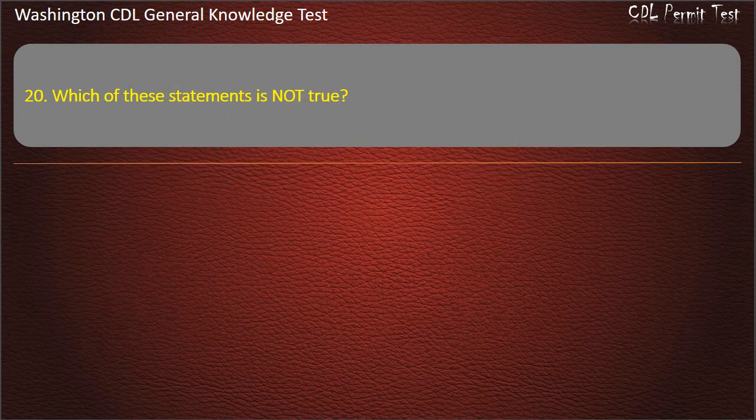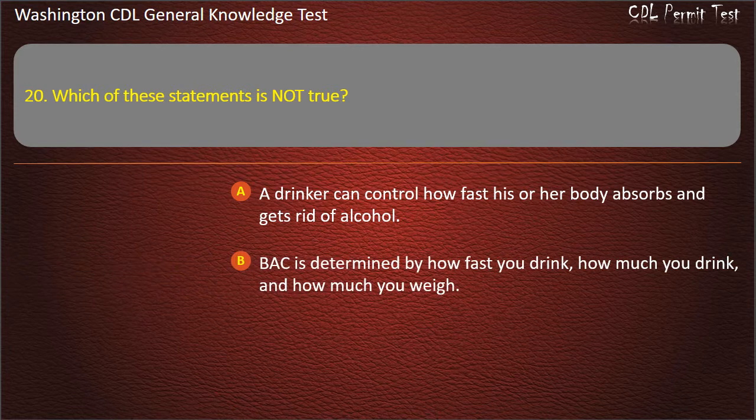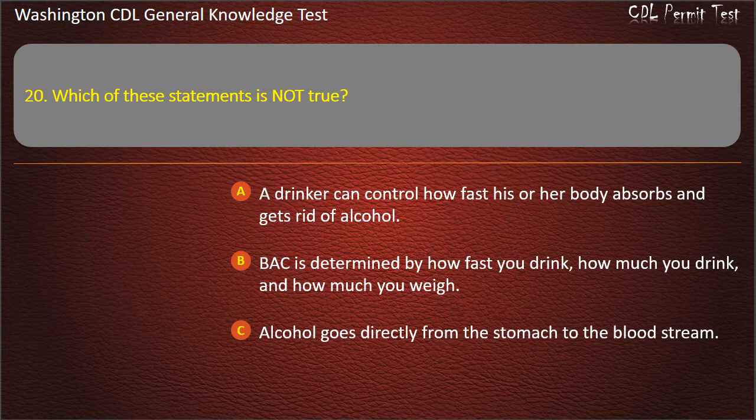Question 20. Which of these statements is not true? A drinker can control how fast his or her body absorbs and gets rid of alcohol. BAC is determined by how fast you drink, how much you drink, and how much you weigh. Answer: A drinker can control how fast his or her body absorbs and gets rid of alcohol.